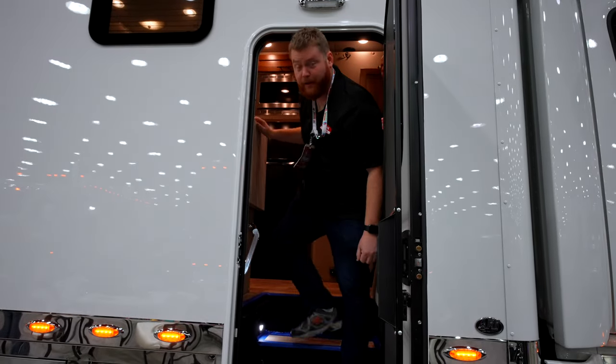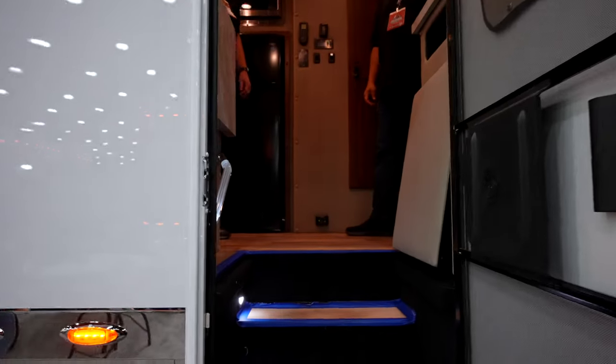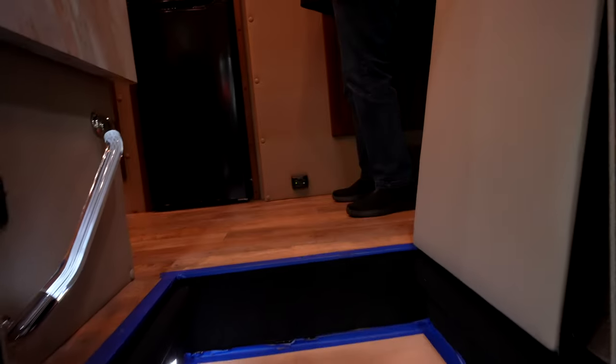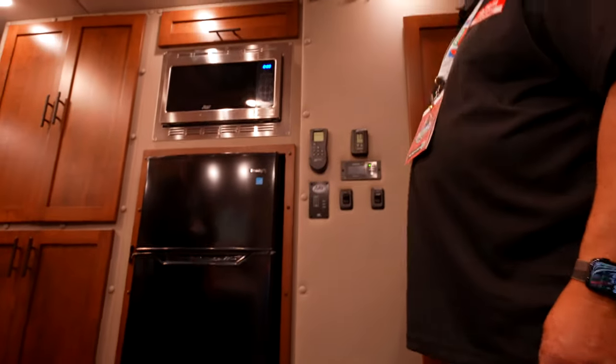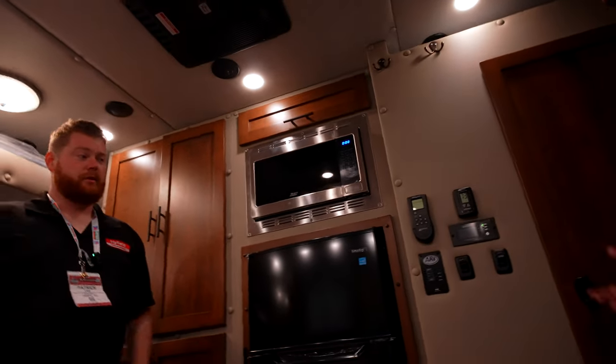Welcome to the Freightliner ARI 156-inch sleeper. What a truck — this is beautiful, this is so nice. Where do you begin? I don't know.